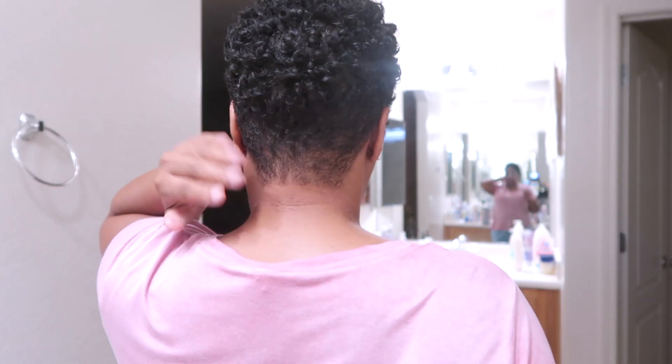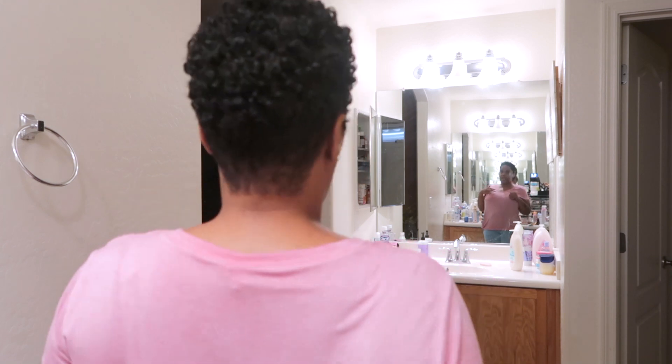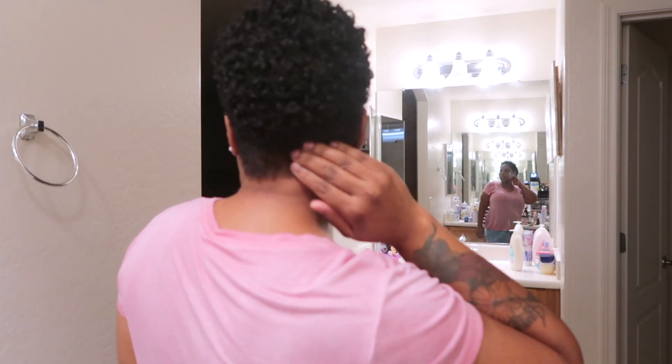Hey, you guys. So if y'all seen the previous clip, you would have seen that I got my hair cut. I just had her taper the sides to give me some shape, because y'all seen my hair — I did it myself, and I'm no way, shape, form, or fashion a beautician. I wasn't satisfied. So I just had her taper the sides and the back. I wanted it like this. I'm going to let it grow out. She got it all even — because this part was long and then this part was short, and I had hair coming off my ear. She got me all the way together.